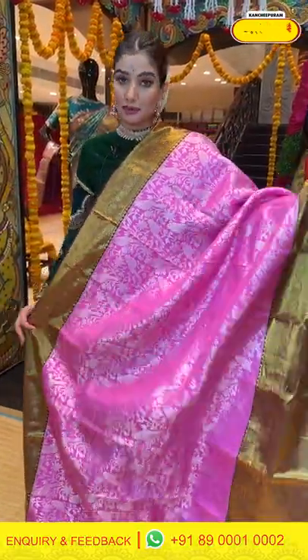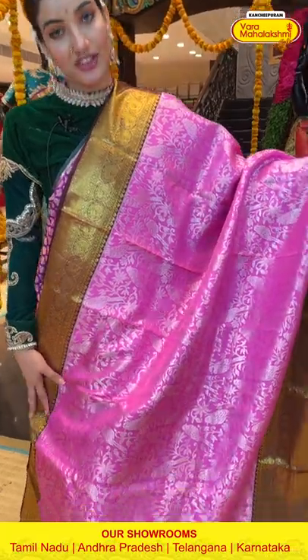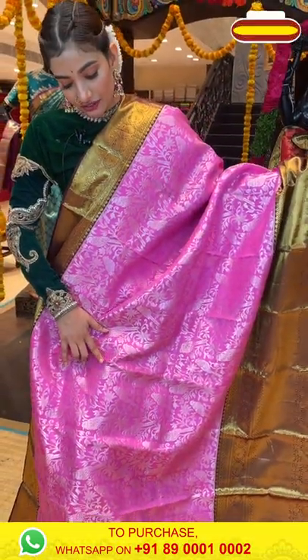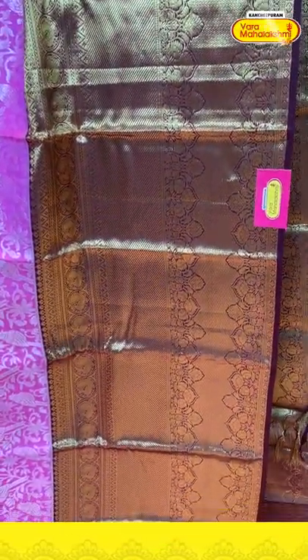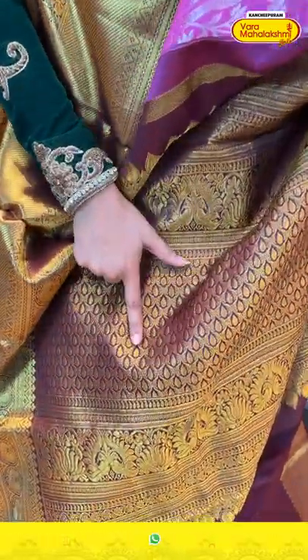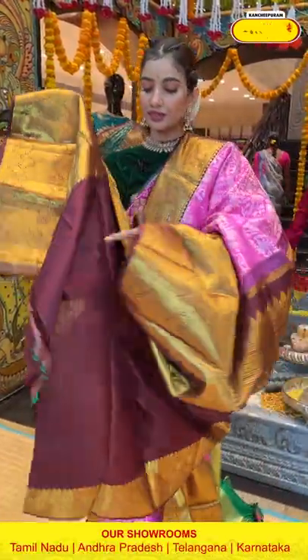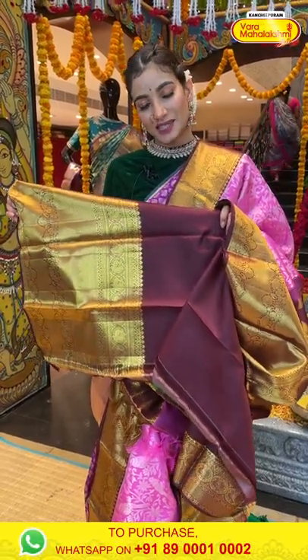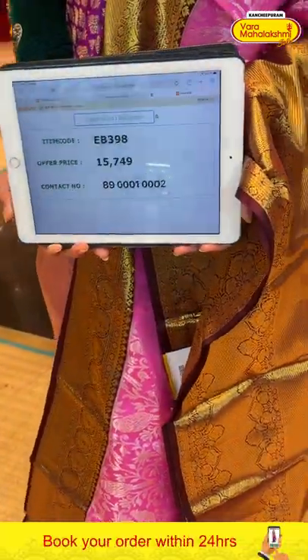Today I'm showcasing big border Kanchi Patu collections — borders are very big and beautiful with golden zari and silver zari work. This saree is in the combination of pink and brown, with beautiful silver zari work all over the body featuring floral jaal and parrot design. The big brown border is made of beautiful golden zari work. The gorgeous pallu has a beautiful drop design with golden zari work finishing. The saree code is EB398 and the offer price is ₹15,749. Click a screenshot and send it on the same number.